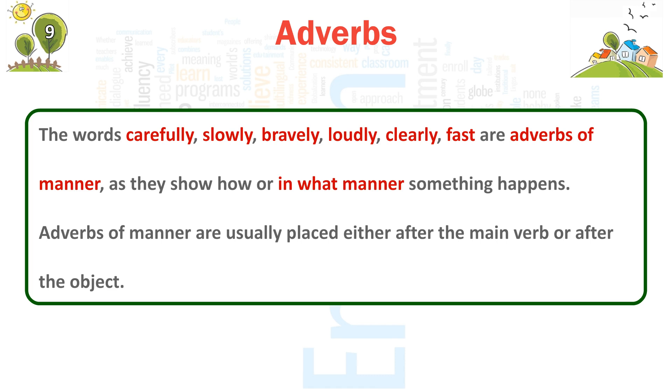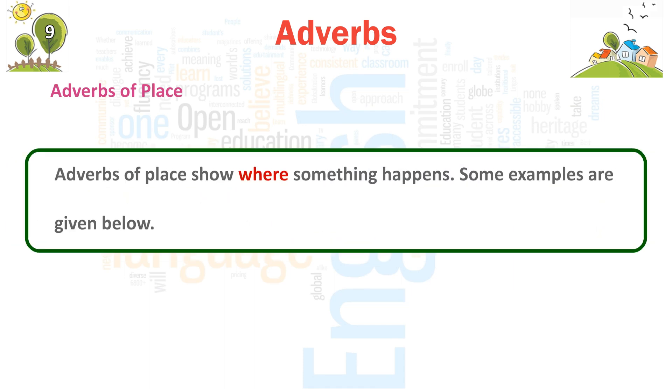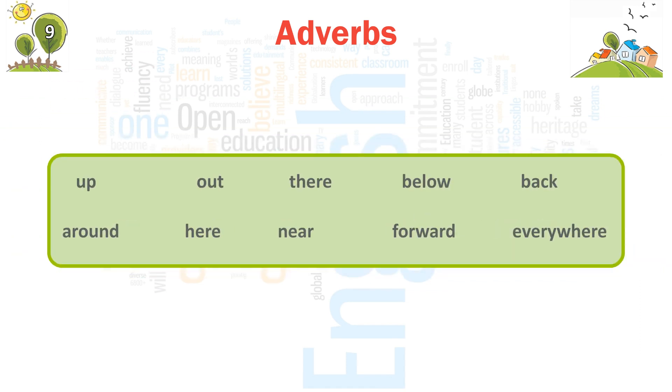Adverbs of manner are usually placed either after the main verb or after the object. Adverbs of place show where something happens. Some examples are given below: up, out, there, below, back, around, here, near, forward, everywhere.